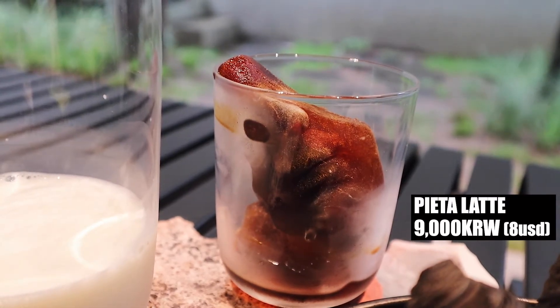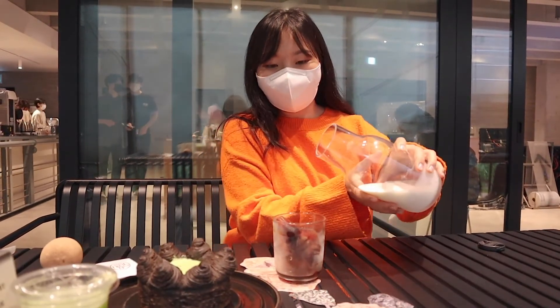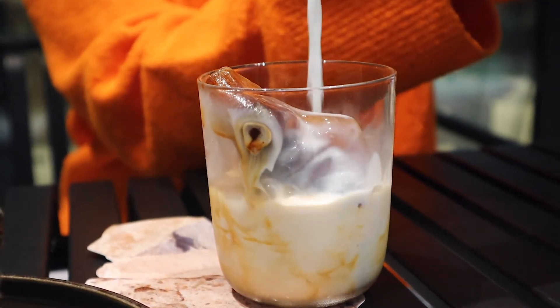Look at the face — that's very unique. So let's pour the milk. Oh my god, do you see the face? The nose and lips?